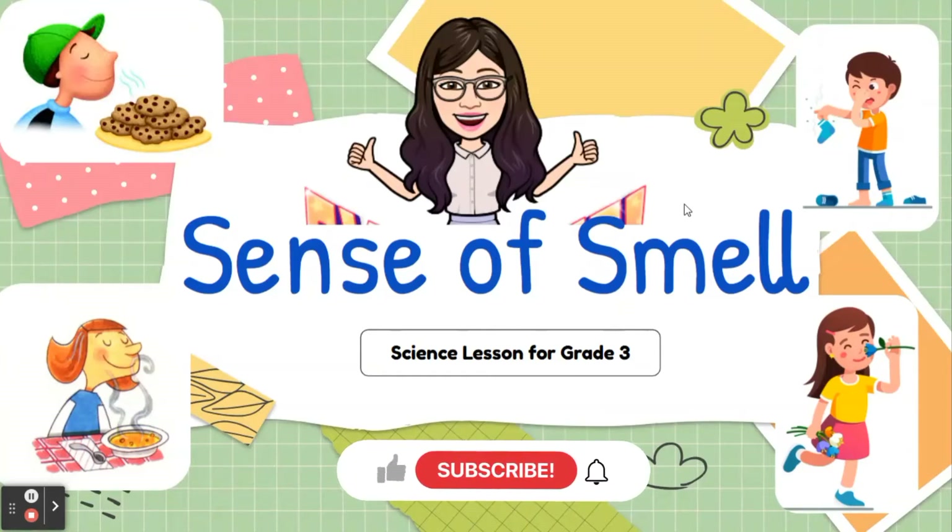Hello everyone, welcome back to Ms. Vanya's class. Today in science lesson, we are going to learn about sense of smell.